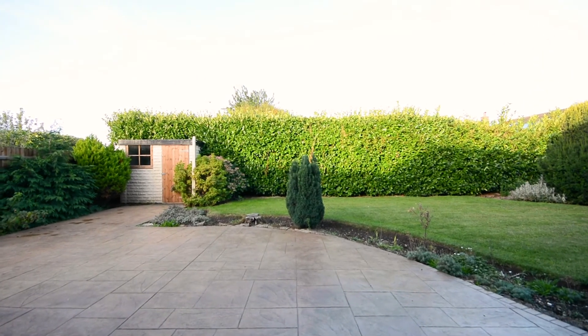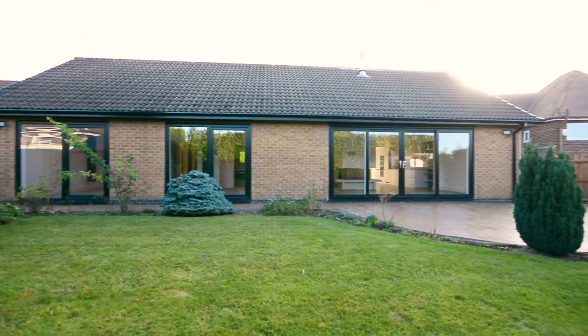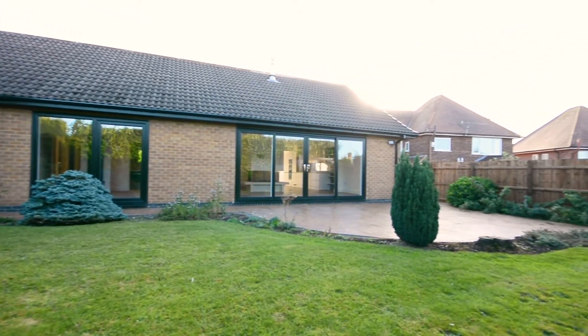As you can see, this west facing landscaped garden has been well maintained with lots of space to relax and entertain, and benefits from a garden store and fencing into the boundaries.